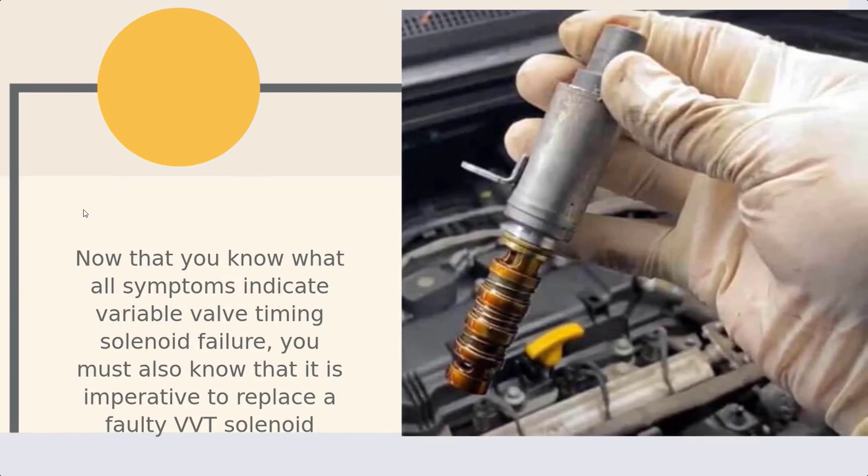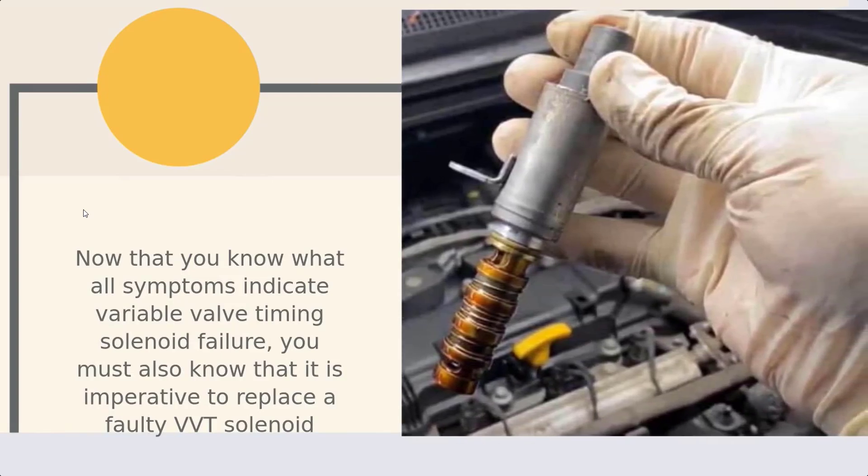Now that you know what all symptoms indicate variable valve timing solenoid failure, you must also know that it is imperative to replace a faulty VVT solenoid.